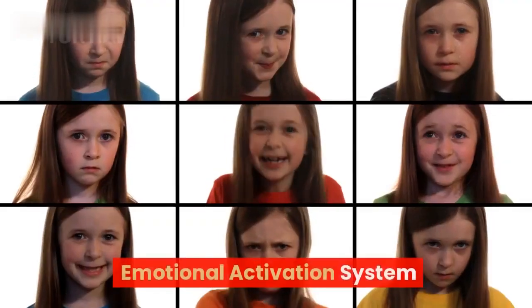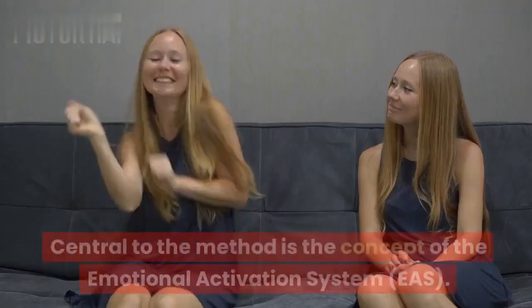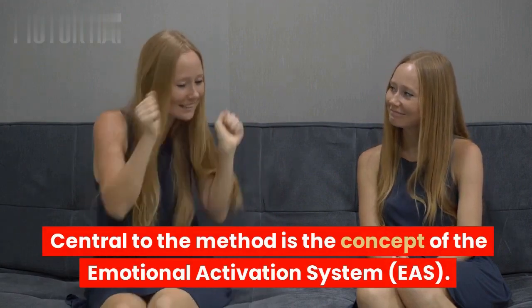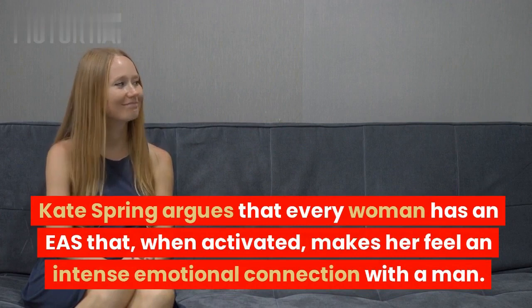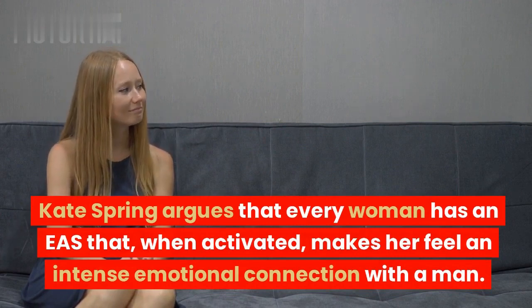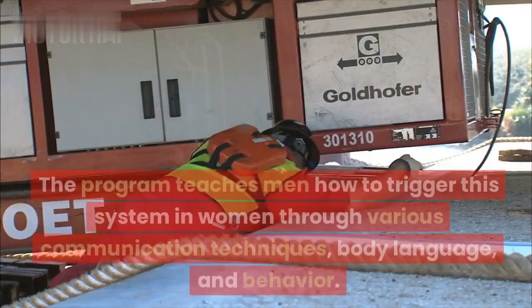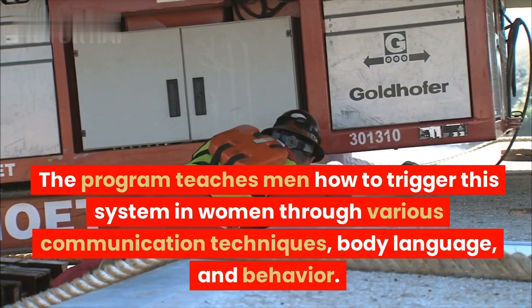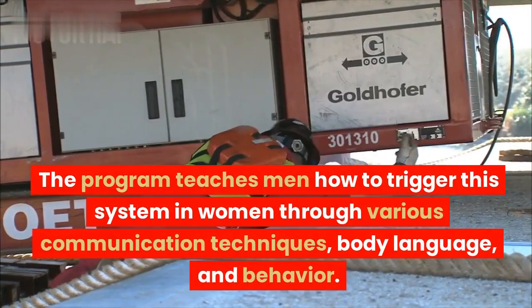1. Emotional Activation System. Central to the method is the concept of the Emotional Activation System, or EAS. Kate Spring argues that every woman has an EAS that, when activated, makes her feel an intense emotional connection with the man. The program teaches men how to trigger this system in women through various communication techniques, body language, and behavior.